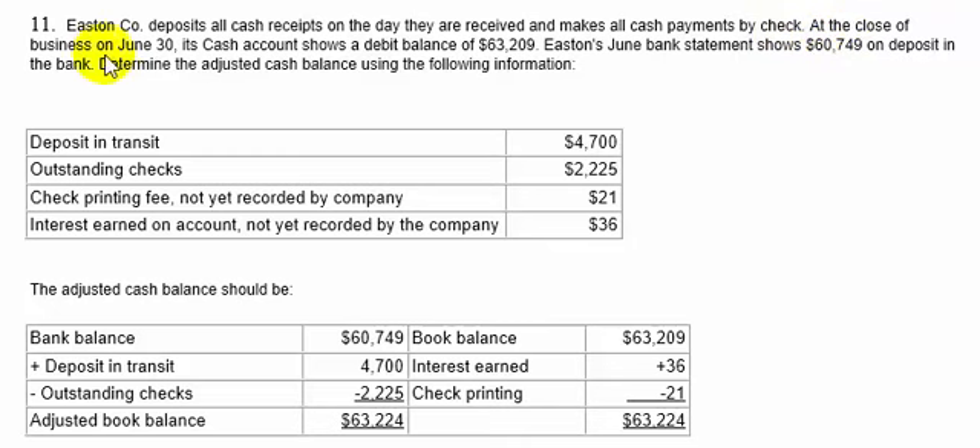At the close of business on June 30th, Easton's cash account shows a debit balance of $63,209 per the books. Easton's June bank statement shows $60,749 on deposit in the bank. Determine the adjusted cash balance using: deposits in transit $4,700, outstanding checks $2,225, a check printing fee not yet recorded by the company $21, and interest earned on the bank account not yet recorded by the company $36.